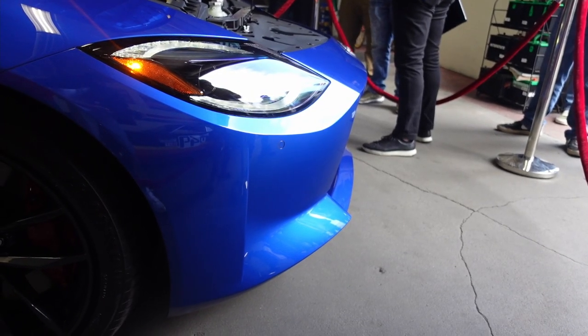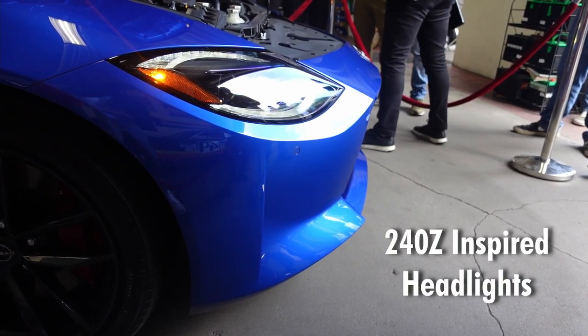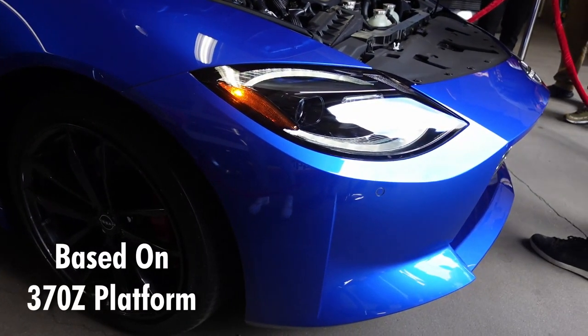The new Z takes a lot of key inspirations from Z's in the past, including the 240Z headlights and front hood, the 300ZX tails, and is also based on an improved version of the 370Z platform.